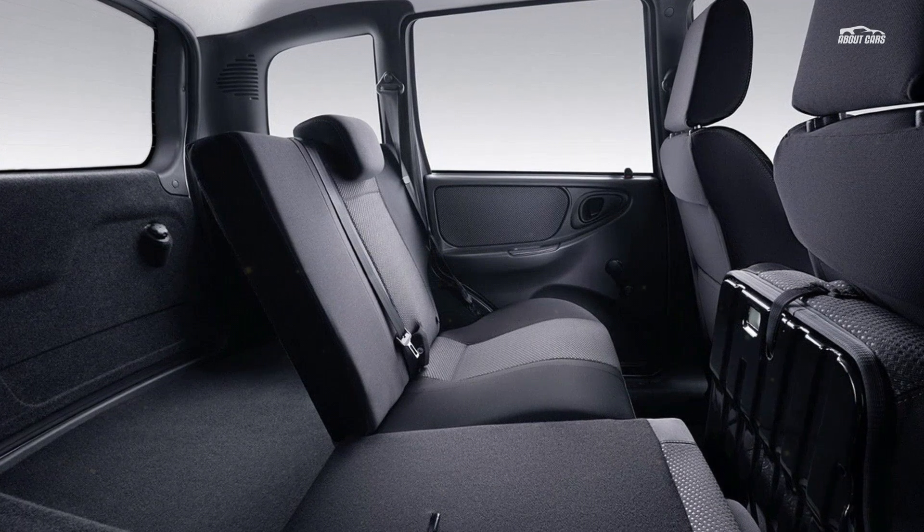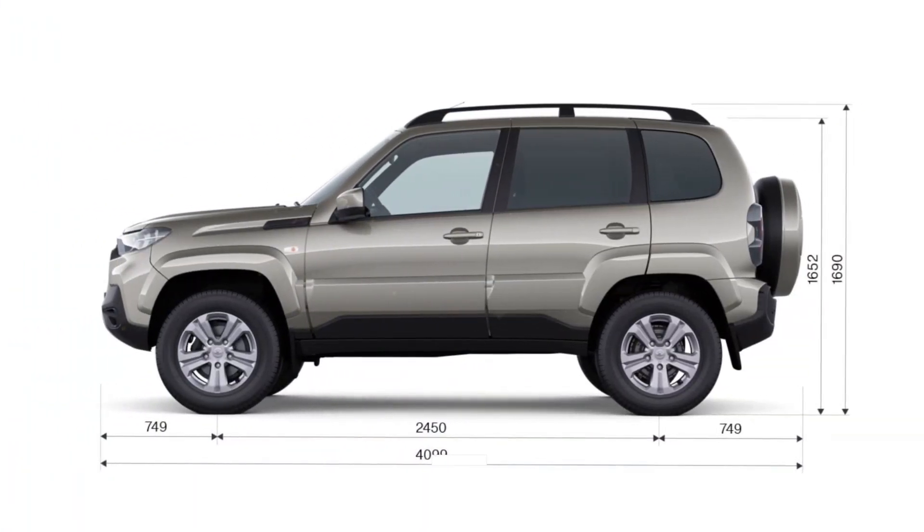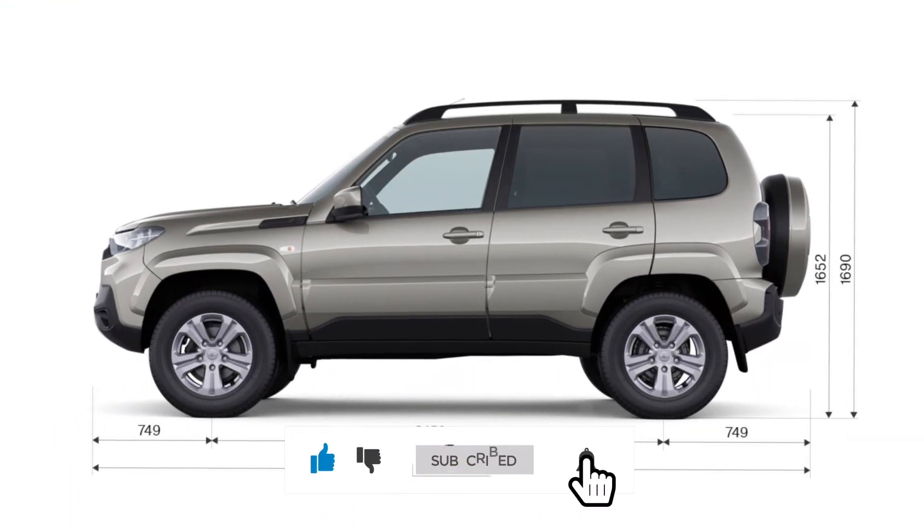Maybe it doesn't look as tough as the immortal Niva Legend, but it still poses as a rugged SUV thanks to the redesigned face, the high ground clearance, and the plastic cladding all around the bodywork.